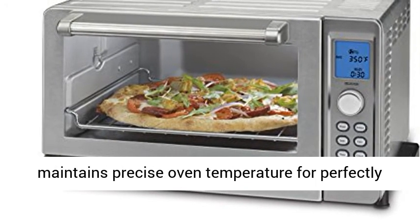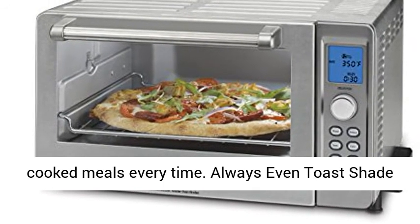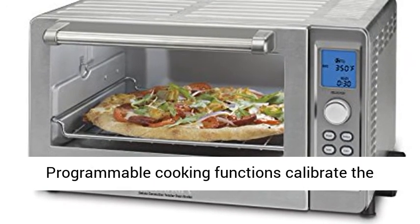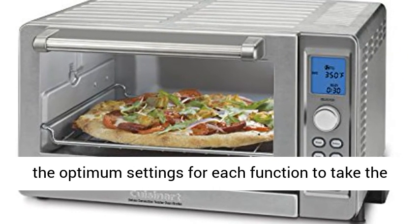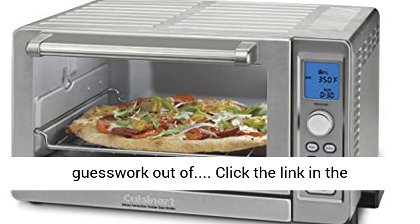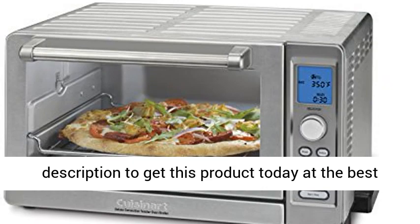Advanced heating and cooking technology: the exact heat sensor maintains precise oven temperature for perfectly cooked meals every time. The always-even toast shade control offers consistent toasting results. Programmable cooking functions calibrate the digital convection oven's heating elements to the optimum settings for each function. Click the link in the description to get this product today at the best price.